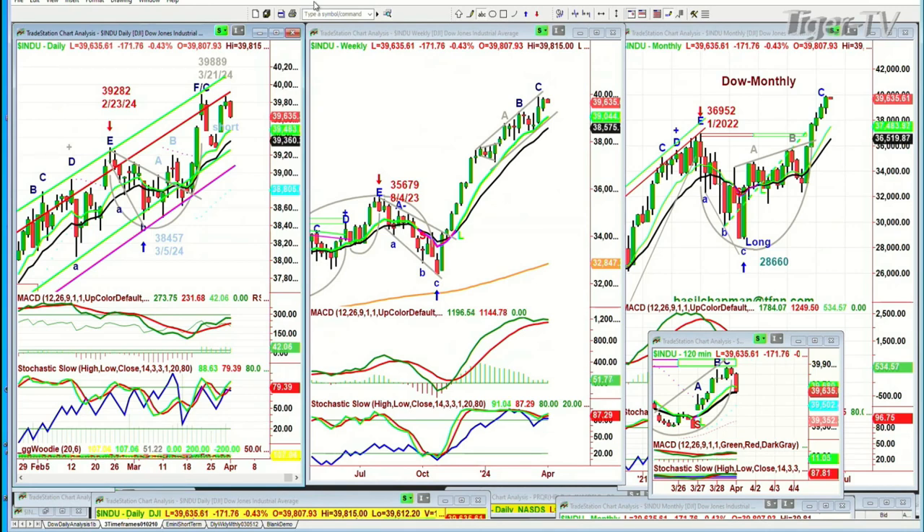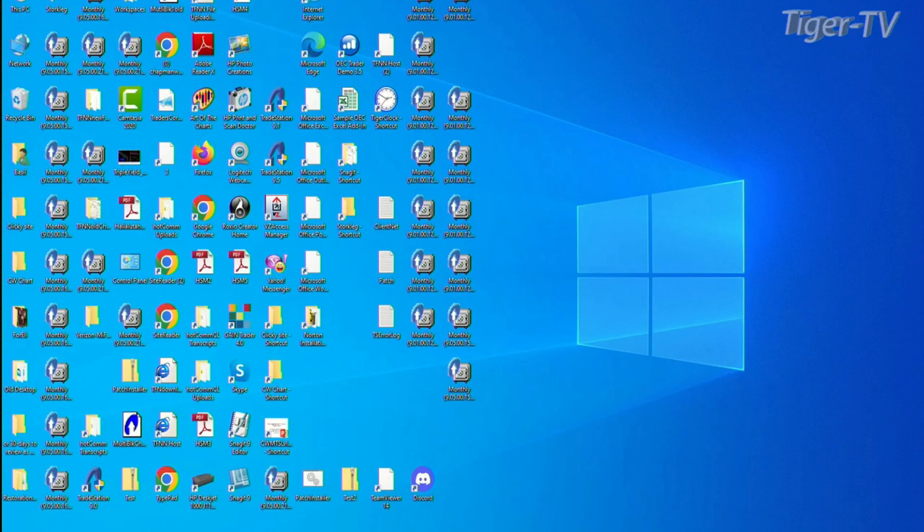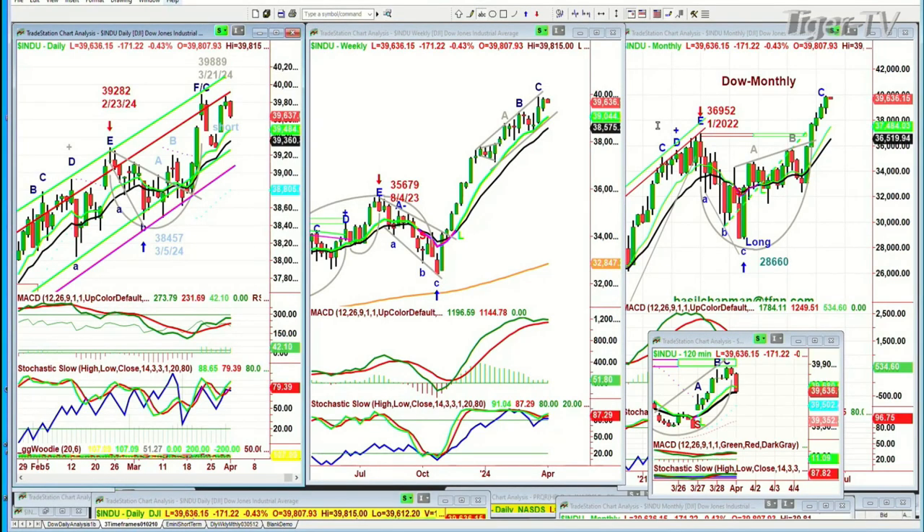Good morning, everyone. I'm Basil Chapman. This is the Tiger Technician's Hour for Monday, the 1st of April. The Dow is down 173 at 39,634, having made an all-time high on the 21st of March at 39,889. Tried to retest it on Friday. But what's really important is that by just a hair, the Dow weekly chart made a peak C.